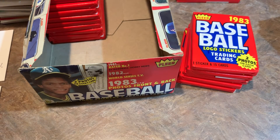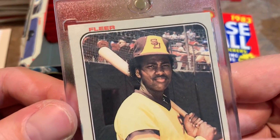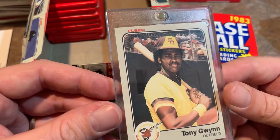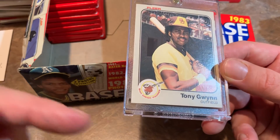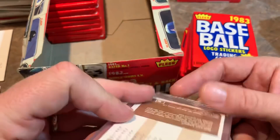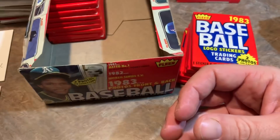We're going to put the Tony Gwynn in a one-touch for you, Darren. Check out the corners — these packs were well cared for, because sometimes when you open a box the card on the outer edge has a soft corner, but this is pretty sharp. The corners are very nice for 1983 Fleer. Congratulations on your Tony Gwynn, Darren — you still have a chance to maybe find a Ryne Sandberg or a Boggs.